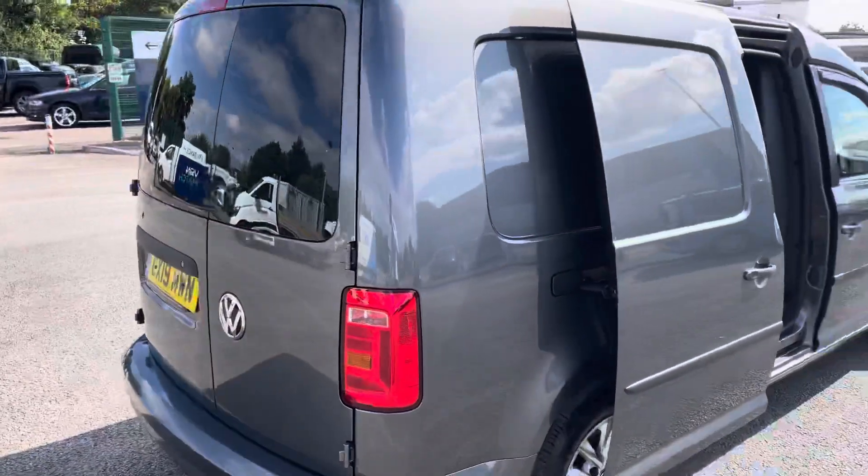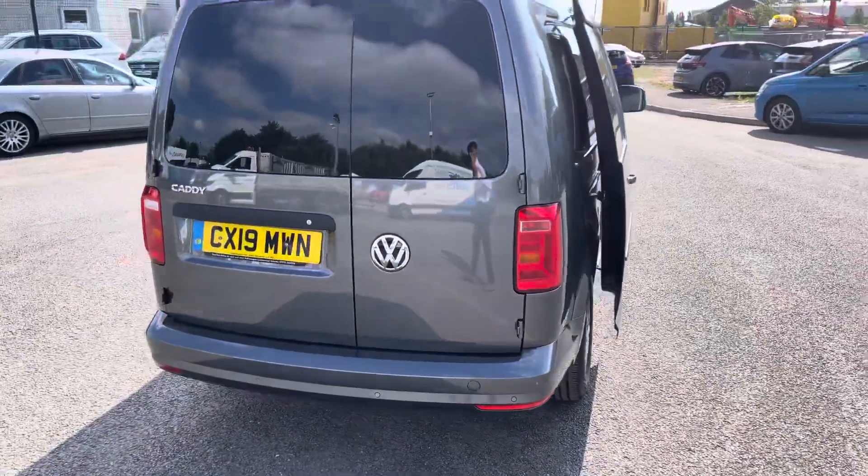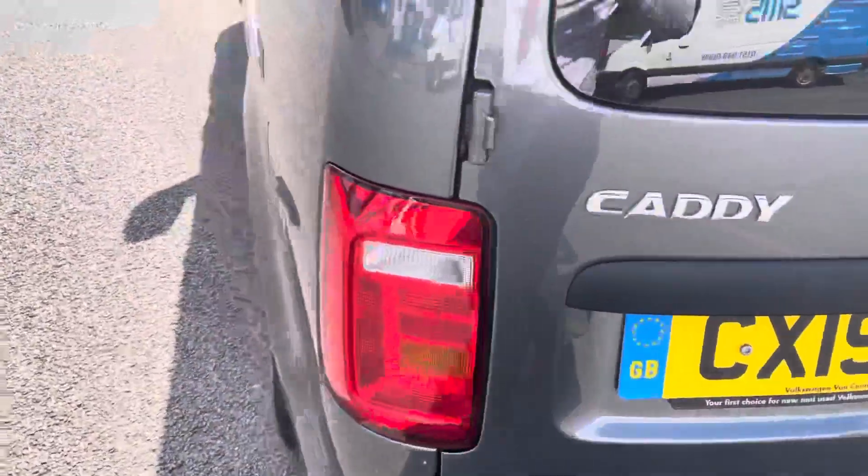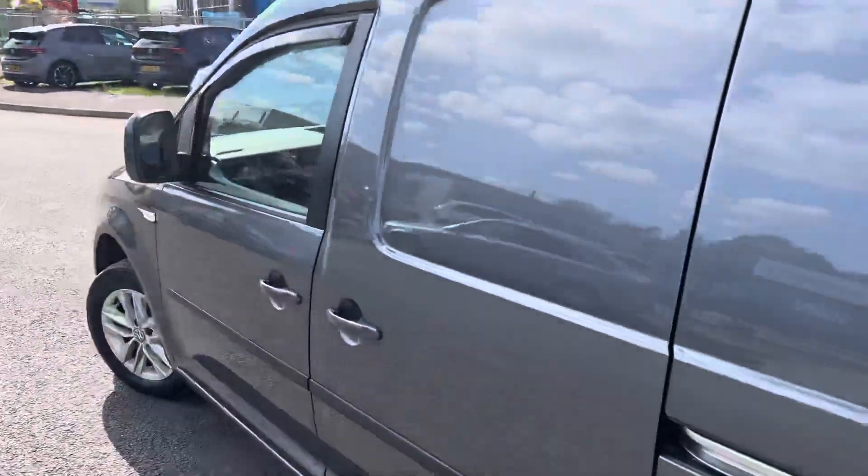Coming round to the rear of the vehicle you can see you do have the rear parking sensors with the rear barn doors with the opaque glass. Again the second sliding door is also present on this vehicle.